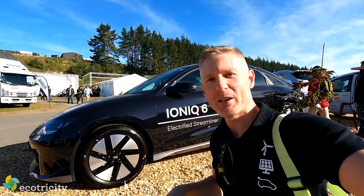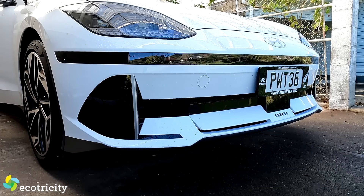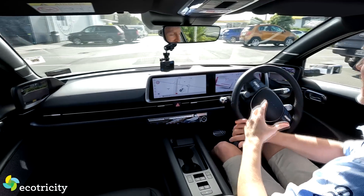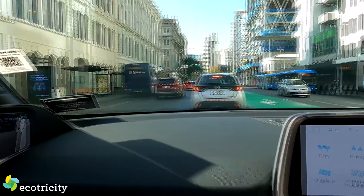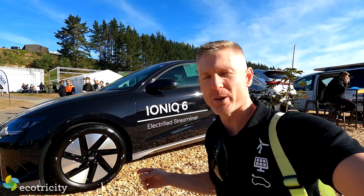This is the Ioniq 6 from Hyundai. I've tested this car recently — the top-spec model. It's an absolute dream to drive, incredibly efficient. One of the long-range versions can do more than 600km on a charge. I'll put a link underneath this video so you can see that review. This is an interesting car, but it's just the tip of the iceberg.